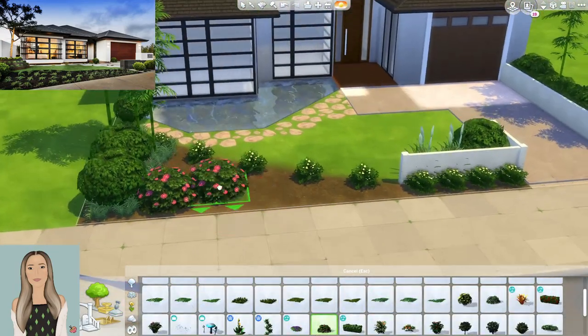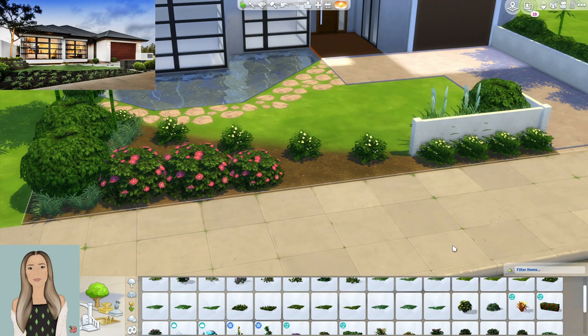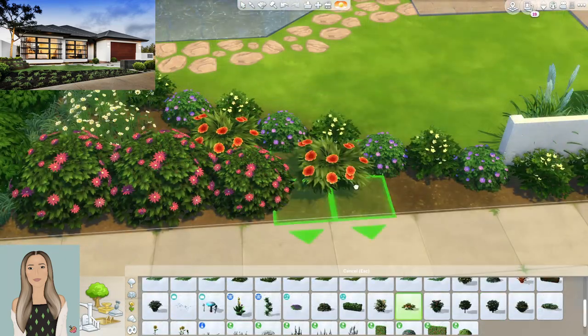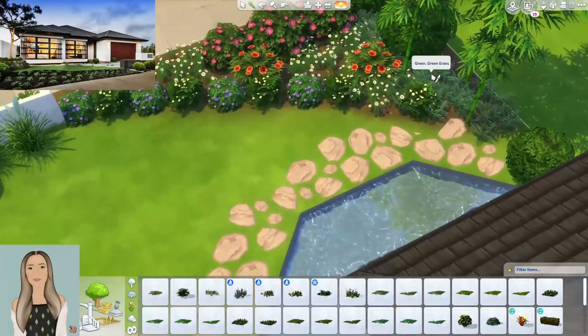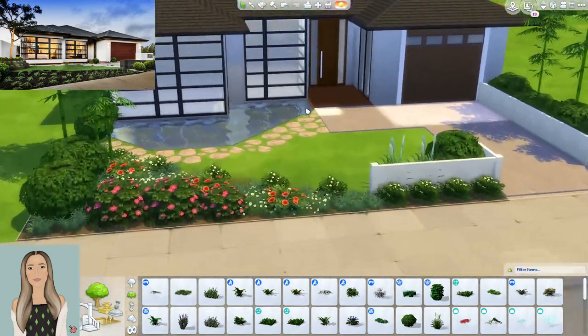Now that we have the new platform tool, we can add a lot of cool dimension in a one-story home without needing stairs. Unfortunately, this was built before platforms came out, so I didn't get to use them in the speed build. However, you'll see in the screenshots at the end that I added some more dimension to different rooms with platforms.